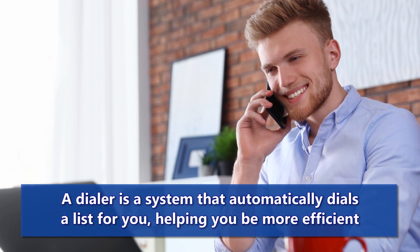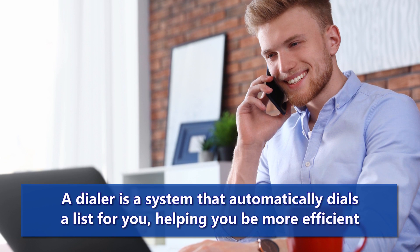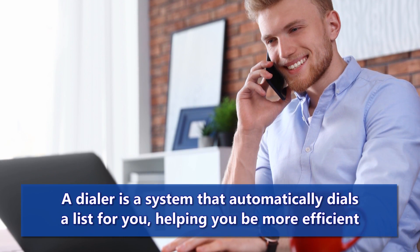It helps you be more efficient, and most dialers have a built-in CRM, so you can track notes, and it can help save lots of time.